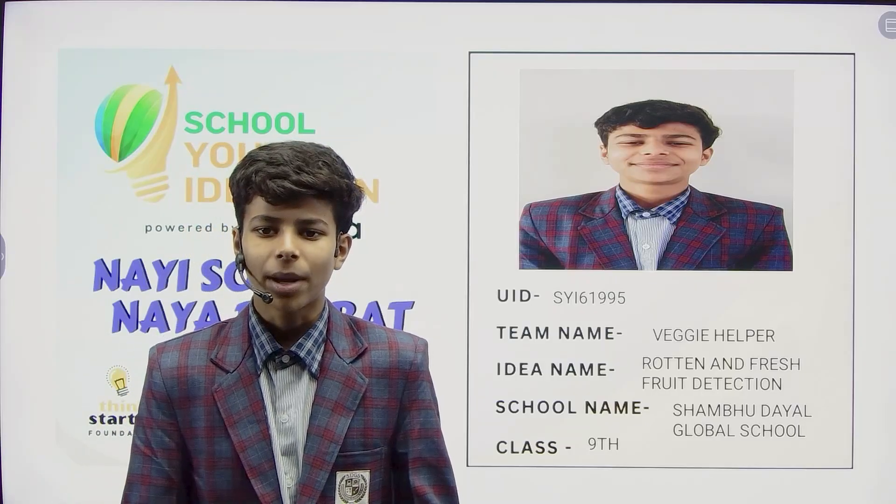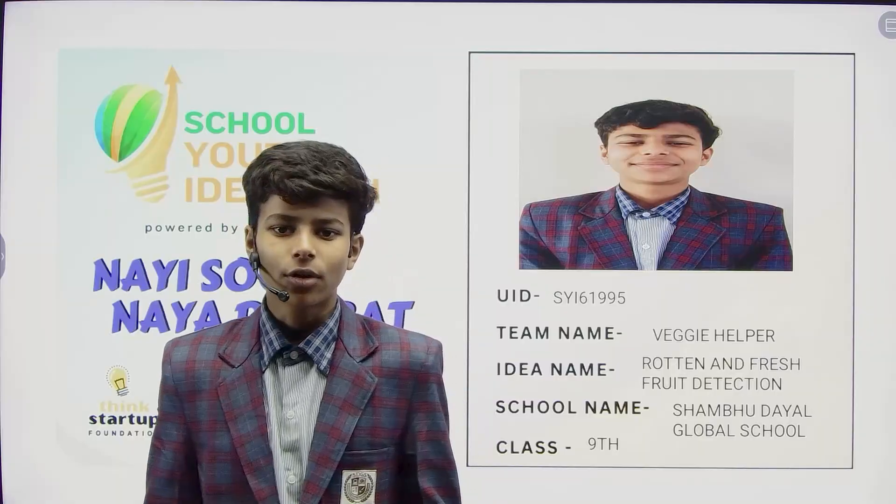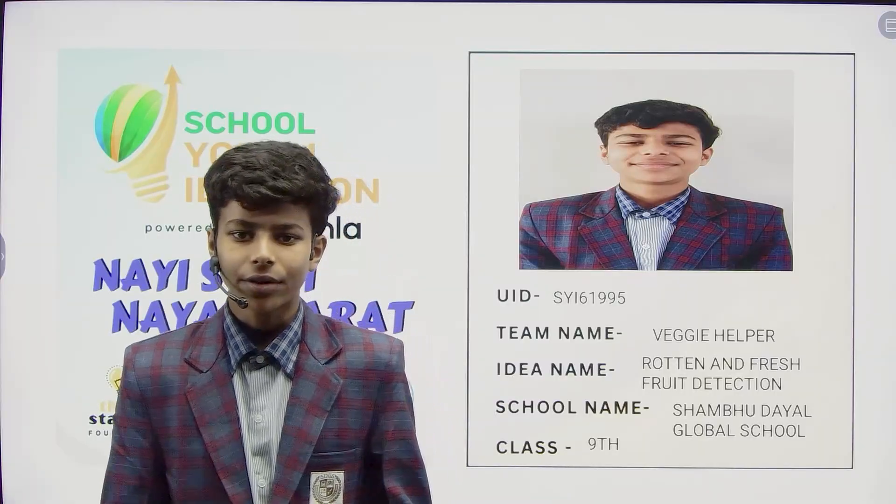Hello everyone, today I am here to present my project: an AI-powered autonomous robot that can detect fresh and rotten fruit and vegetables with high accuracy.